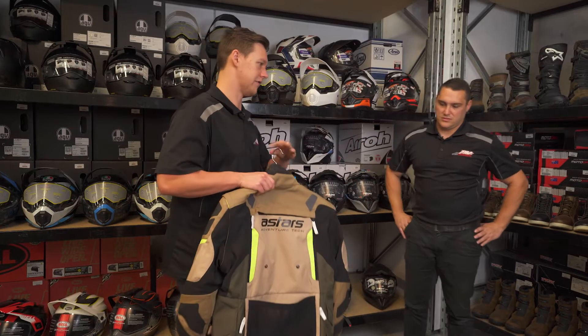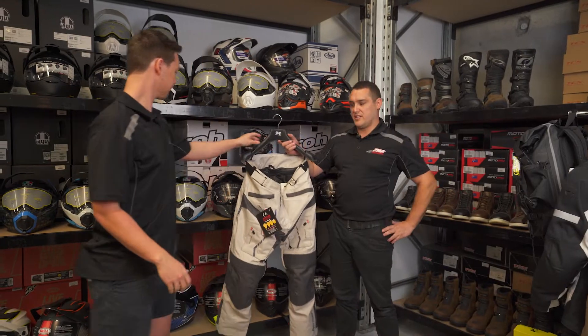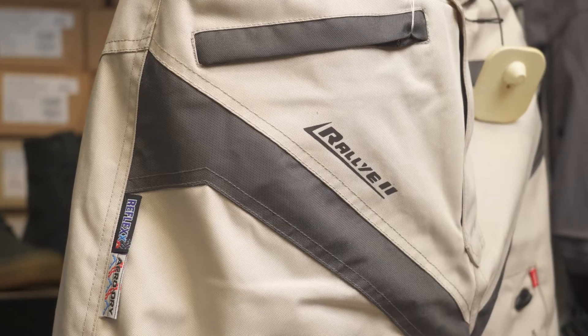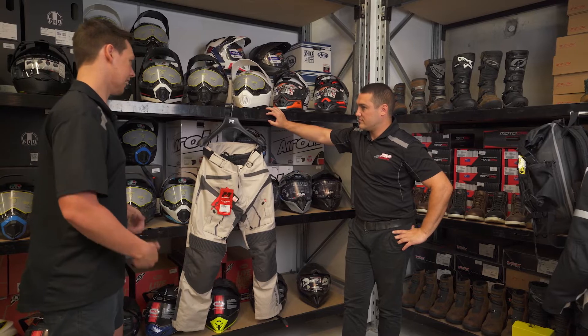I've noticed Brent that a lot of these jackets come with like matching pants and stuff. Correct. Obviously people like to have the same brand tops and bottoms, and they mesh up a lot better when you have the same brand. So I see that these have like zip functions here — does that just connect to the jacket there?